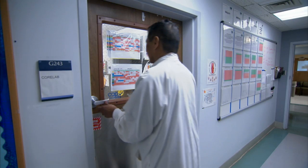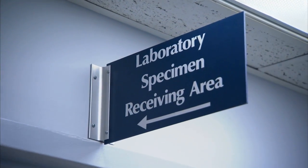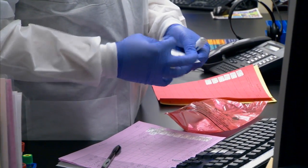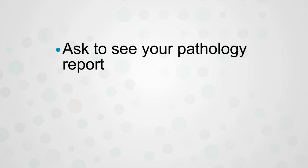We discuss them in multidisciplinary case conferences so that we know we're getting all the most important information. Since our laboratory is accredited by the College of American Pathologists, we are inspected regularly under a very rigorous process to make sure we're handling every specimen with the greatest care.